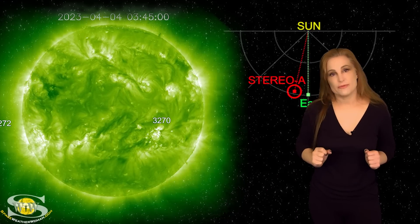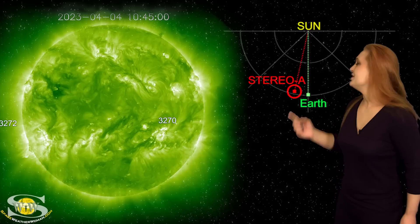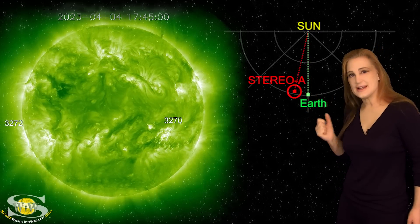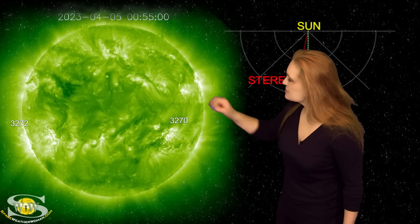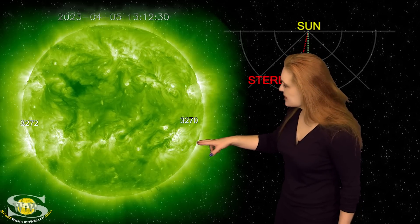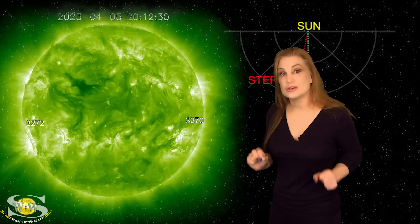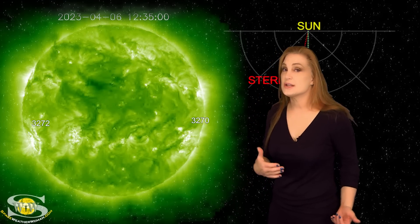So what else does our sun have in store for us this week? Well, this is Stereo A — it's our partially far-sighted monitor. You can see here's Earth, here's the sun, and here's Stereo A staring at the sun just a tiny bit from the side. When we take a look at Stereo A, you can see that small coronal hole in the north — that is the one that's going to be rotating into the Earth-strike zone here over the next couple of days. And you can also take a look in the south and see that active region that's really gurgling and burbling — that one is region 3272, the big flare player that we've just rotated into Earth-view.